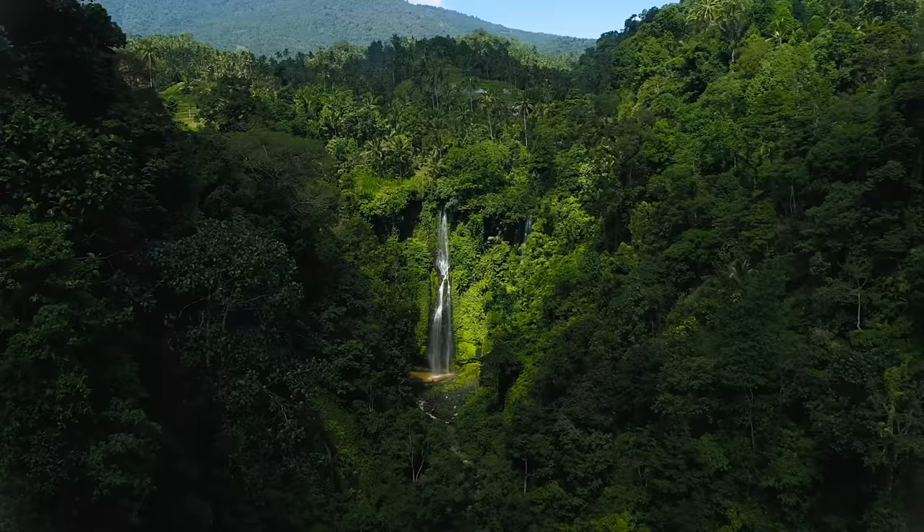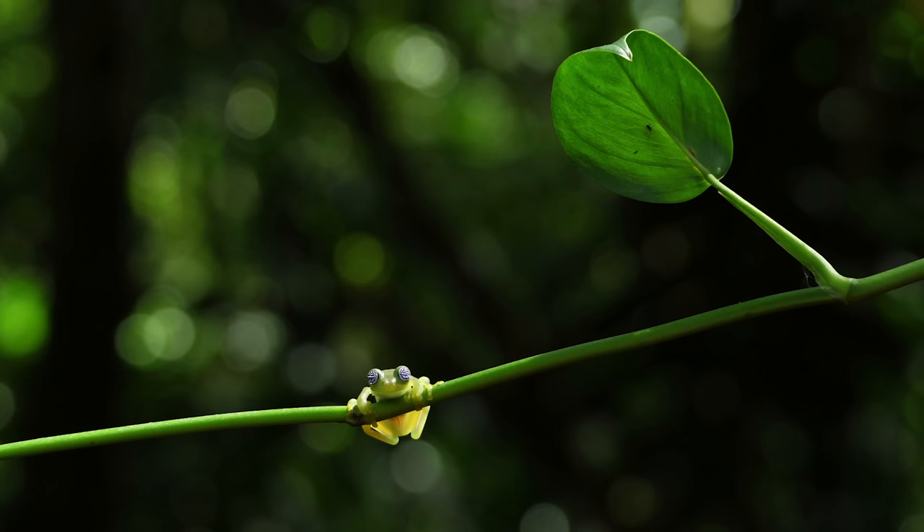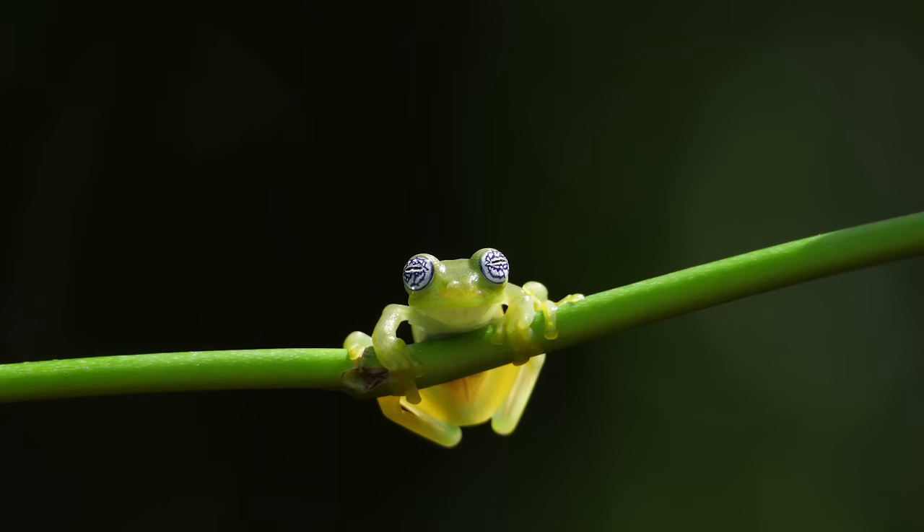In the tropical rainforests, the dense greenery can be a safe haven. Life can hide in plain sight. For this glass frog, camouflaging is almost effortless. It has mastered the art of invisibility.